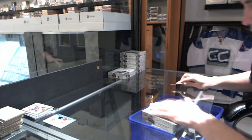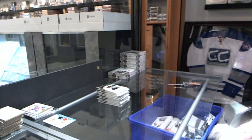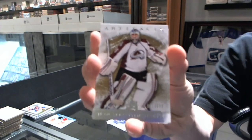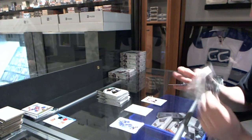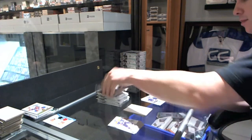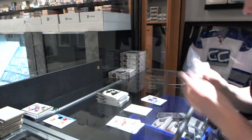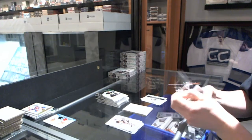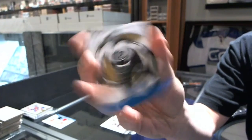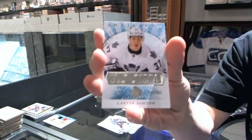Box three. We've got a goalie insert to $9.99 for the Colorado Avalanche, J.S. Giguere. We've got a rookie to $9.99 for the Tampa Bay Lightning, J.T. Brown. Rookie Redemption for the Philadelphia Flyers. Blue Parallel, number to 85, for the Toronto Maple Leafs, Johnny Bower. Rookie to $9.99 for the Toronto Maple Leafs, Carter Ashton.